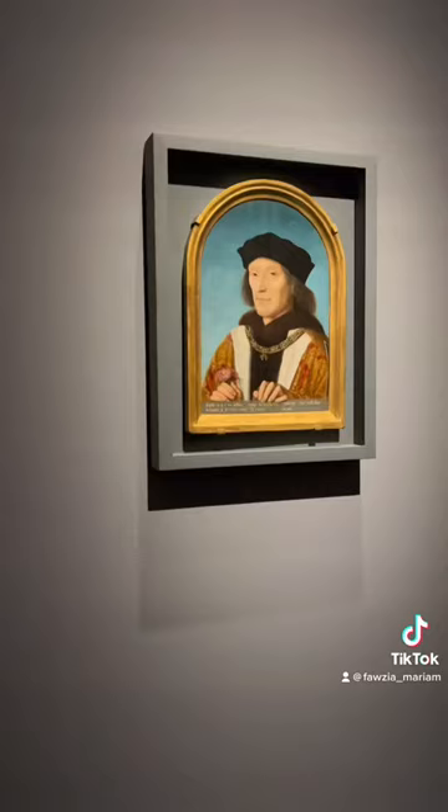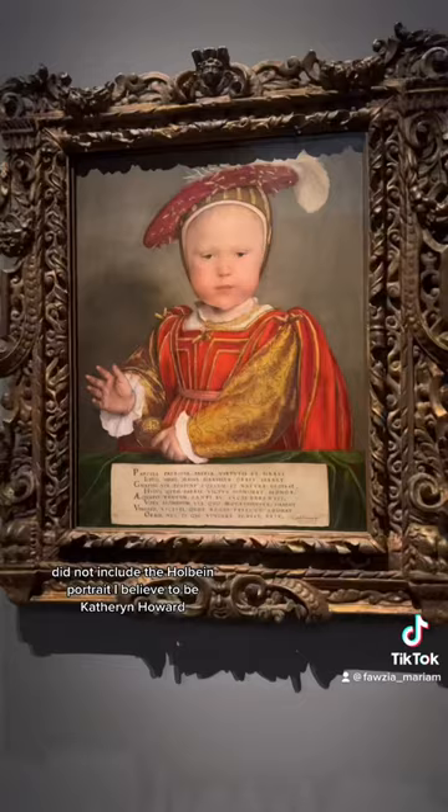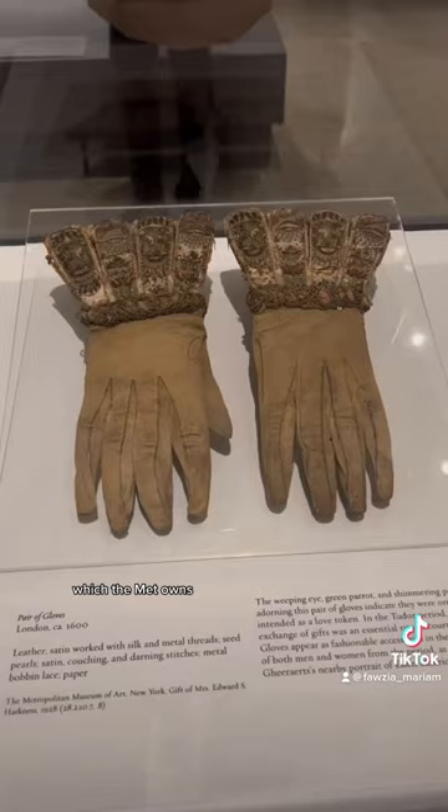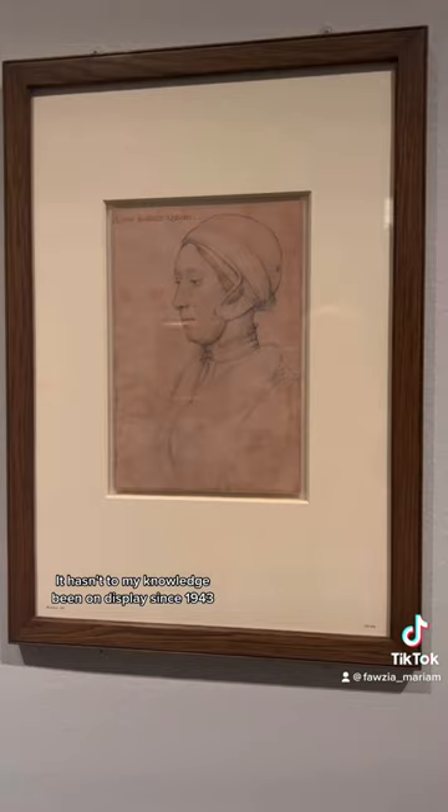My biggest disappointment was that this exhibit did not include the Holbein portrait I believe to be Catherine Howard, which the Met owns. It hasn't, to my knowledge, been on display since 1943, and I was holding my breath that it would be included.